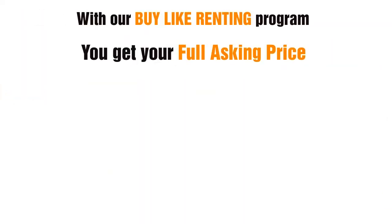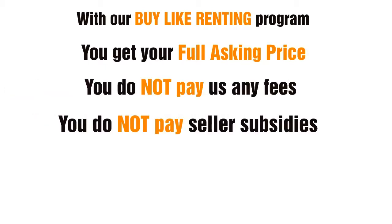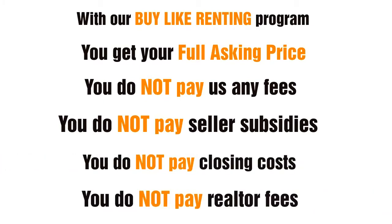With our Buy Like Renting program, you get your full asking price, you do not pay us any fees, you do not pay seller subsidies, you do not pay closing costs, and you do not pay realtor fees.